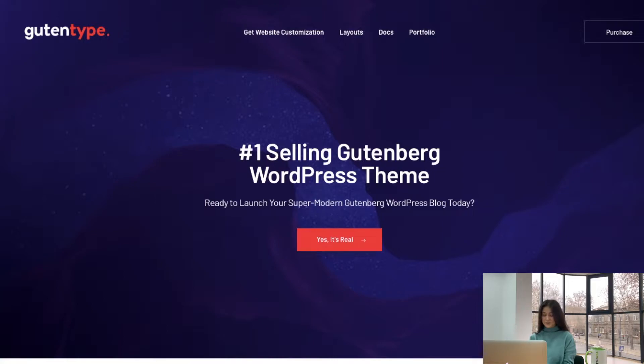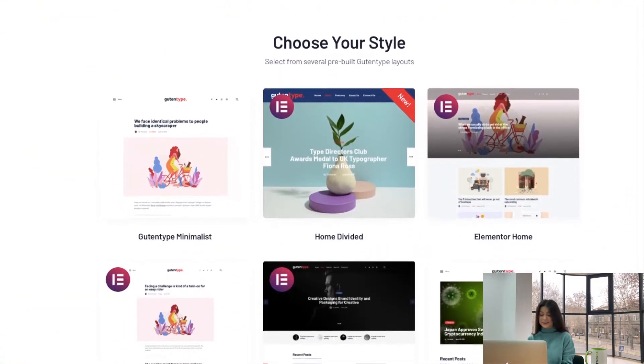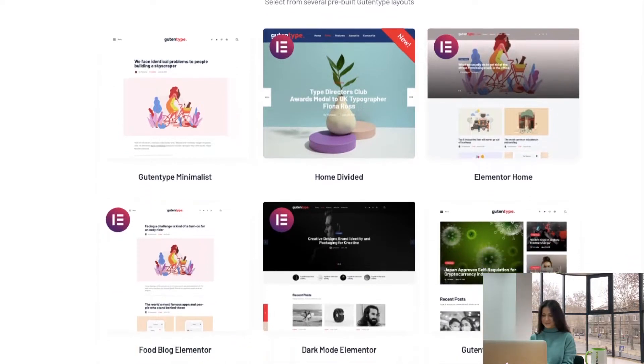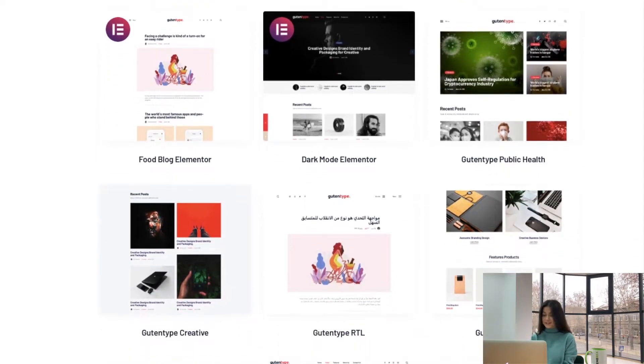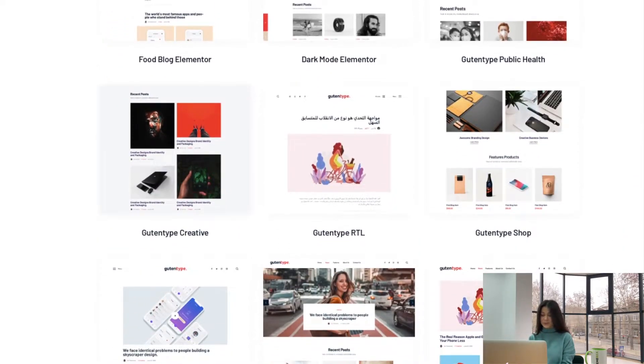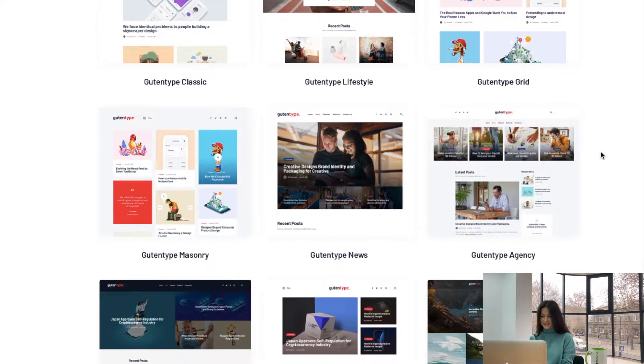If you'd like to build your future blog on WordPress using Gutenberg Builder and save some cash, we recommend Guten-Type WordPress theme, also available for $39. It's a trendy and usable WordPress theme made with Elementor Page Builder and featuring full compatibility with all Gutenberg blogs. Besides featuring a stunning collection of ready-made pages for blogs and inner pages, the theme features full compatibility with WooCommerce and provides you with ready-made shop pages to start selling all types of products and services.